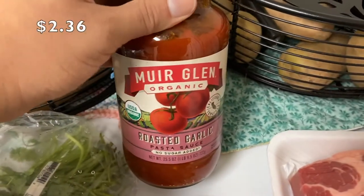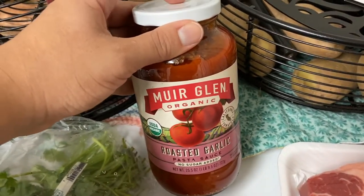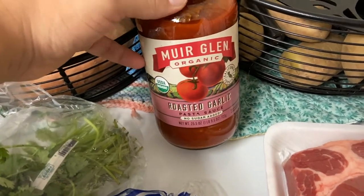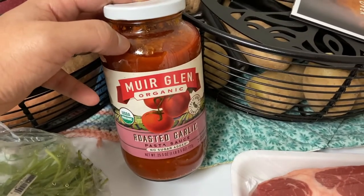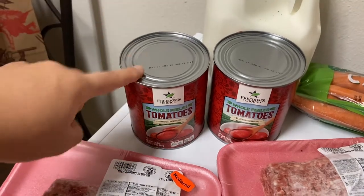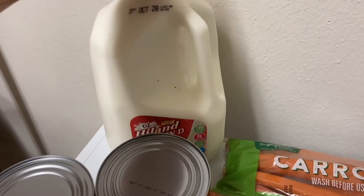I got two cans of whole peeled tomatoes. I also got a jar of pasta sauce — the first ingredient is whole peeled tomatoes, and I noticed something about it tasted different. I don't buy jarred pasta sauce very often because I love to make my own and it's cheaper, but I needed it for a recipe. The whole peeled tomatoes are for trying to make my own sauce to see if it tastes different from crushed tomatoes.